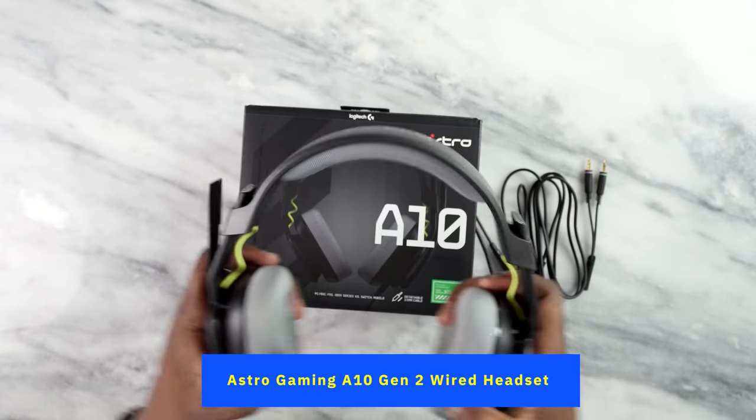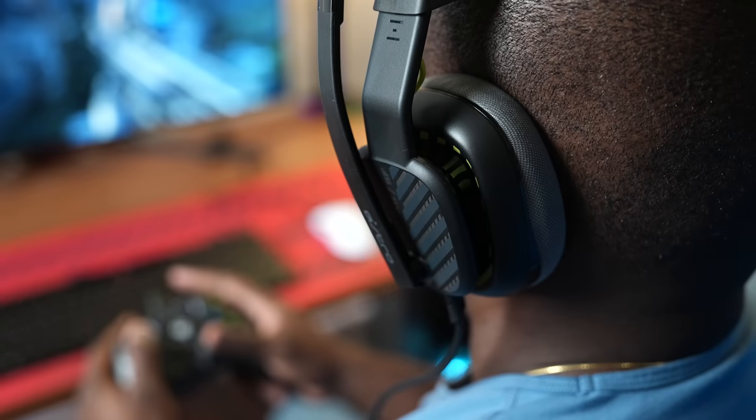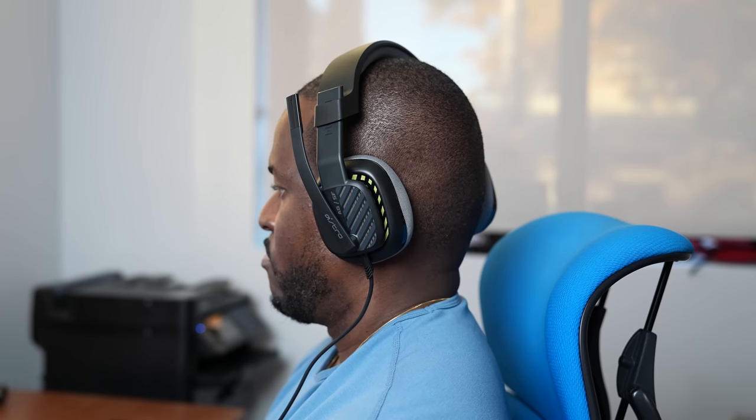We have the Astro A10 Gen 2 wired headset — a gaming headset we've covered on the channel. I really like it because it's very flexible and durable, meaning you can toss it around. If you have younger siblings or kids, this is a great headset for them. It's also very comfortable. You've got a drop-down microphone that allows you to mute when you pull it up or drop it back down. This also supports functionality on your Xbox, PlayStation, and mobile devices with direct connectivity.